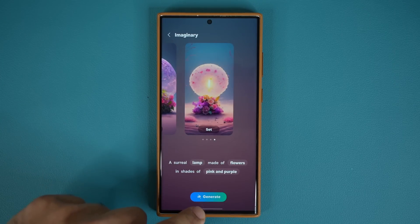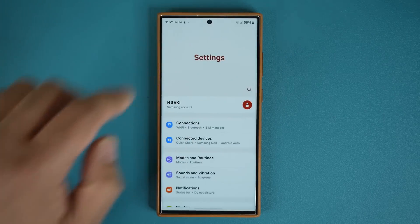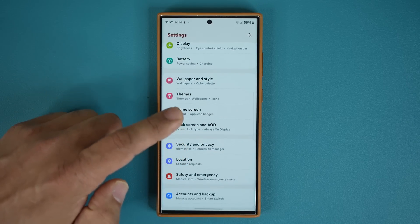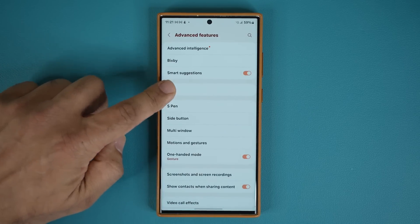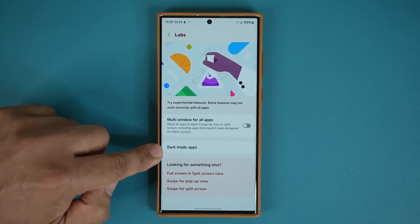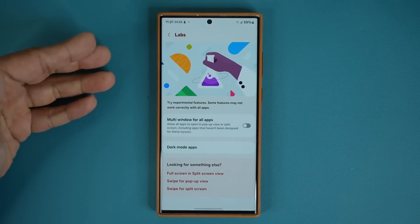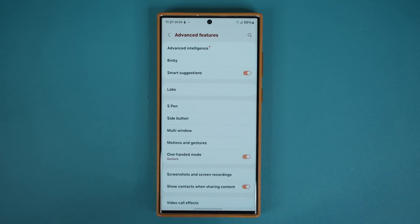One thing to note: if you go to Settings, Advanced Features, then Labs, there is an option on the S24 Ultra called Photo Ambient Wallpaper that you won't see here on the S23 Ultra. That feature did not come down with this update, but it might come in future updates.